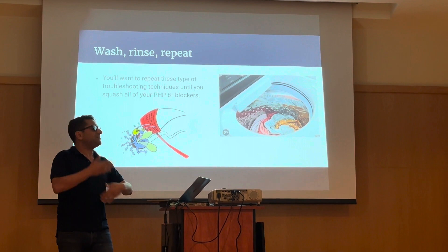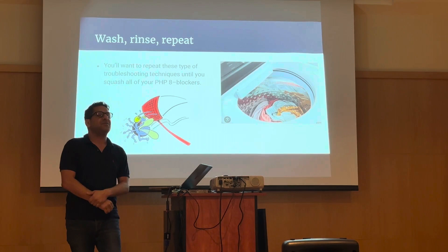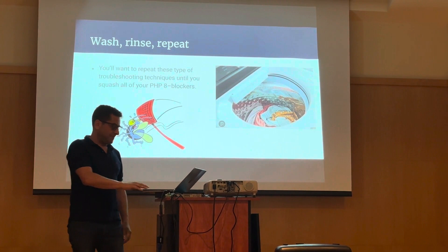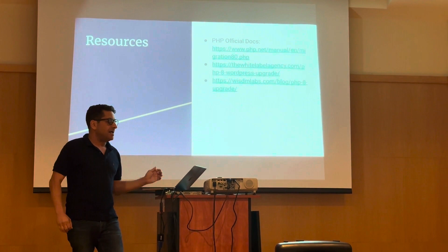Either way, you repeat all these troubleshooting techniques and stomp each problem out one by one until you finally get to the point where your website works, and then you can confidently switch your site to PHP 8 and everyone will be happy. I included a few resources that helped me with my upgrade: the official PHP 8.0 migration guide, and a couple of links that walk through the process that I found very helpful when I did it.